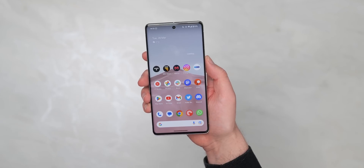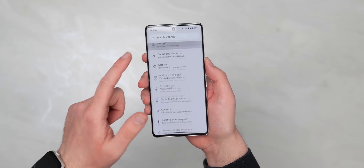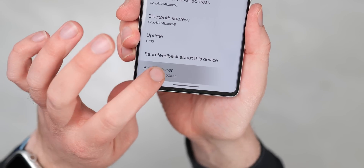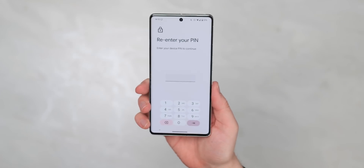To do so, head to Settings, About Phone, Software Information, and tap Build Number until a little pop-up notification confirms, or you're asked to enter your PIN to enable this function. Now we can use a developer function to adjust the screen DPI to trick your phone into scaling to a tablet interface.